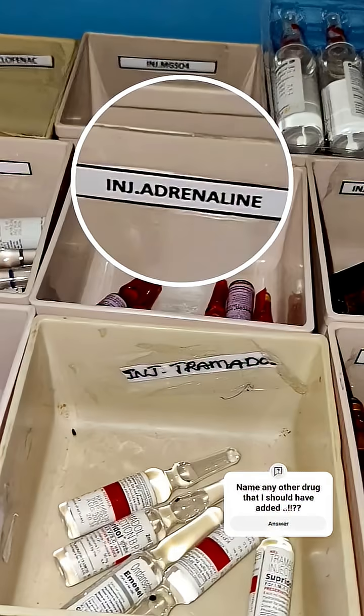The first one is adrenaline, or epinephrine — this is the star of emergencies. It is used in cardiac arrest, anaphylaxis, and severe asthma attacks. It acts fast by stimulating the heart and opening the airways, and is given IM or IV depending on the situation.